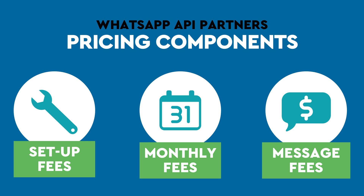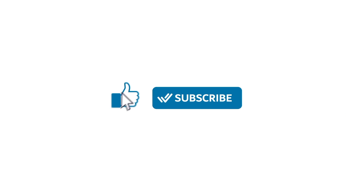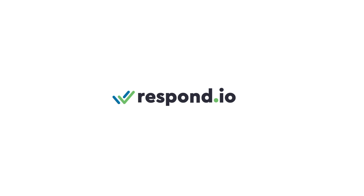If you still need help deciding on a WhatsApp partner, don't hesitate to message us. And for all your business messaging needs, like and subscribe to Respond.io.